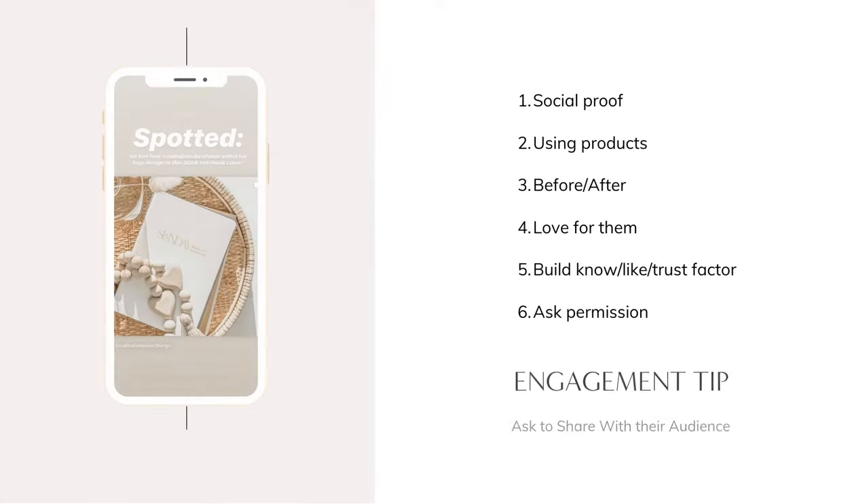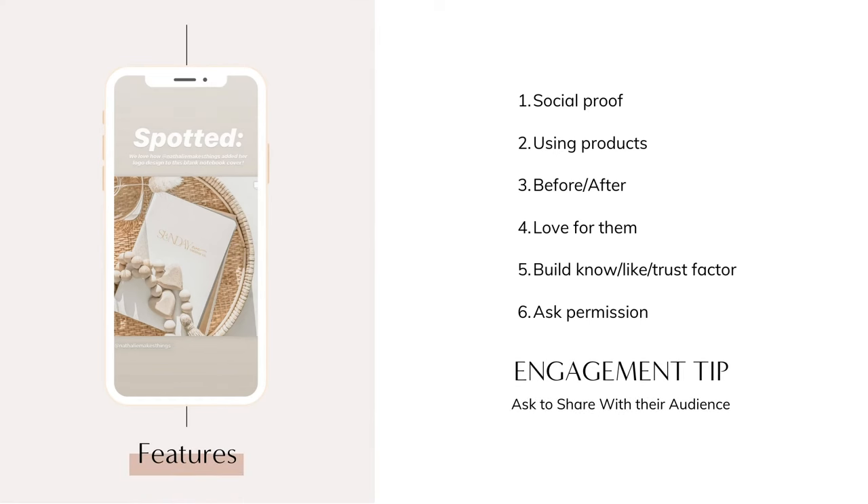You can create posts that feature your customers, because there's nothing quite as powerful as social proof. Feature your customers using your products, show before-and-after transformations, or just showcase how amazing they are. This builds a sense of community and strengthens your know, like, and trust factor — and it makes your customers feel great to be featured. Just make sure you ask permission. If your customers are willing, ask them to share the feature with their audience to introduce your business to a new community via referral.